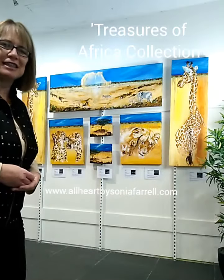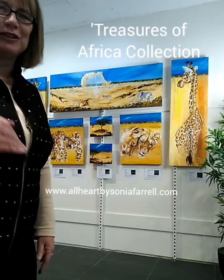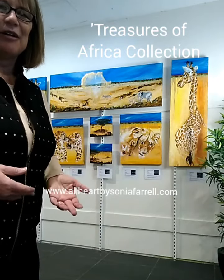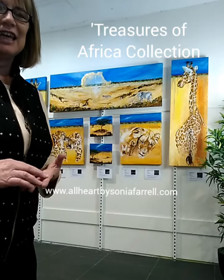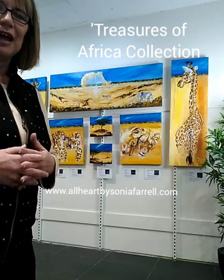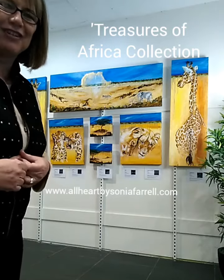I have another video clip where I'm going to look at each individual artwork a little bit closer. As you can see, it's made up of two giraffes. I'll walk closer to the artwork so you can see the size, and then also some of the cat family — lionesses and cheetahs — and then some landscape-type art as well.